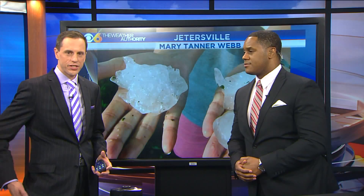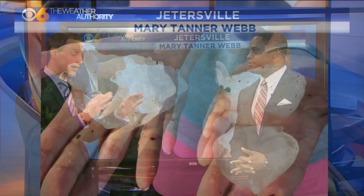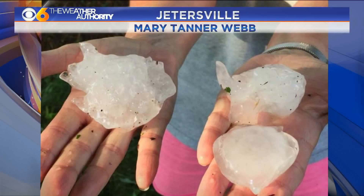You can see them all on the WTVR CBS6 Facebook page — some of our lovely viewers sent these in. These did cause some damage to cars and some structures, but luckily we haven't had any reports of anyone being hurt by any of this, so that is the good thing. Mary Tanner Webb sent these in from Jetersville.